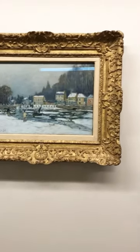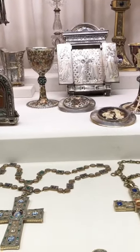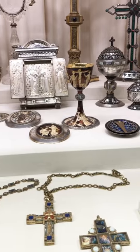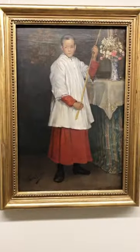We also got to see a bunch of really cool rosaries, chalices, and other Catholic antiquities from the 13th century, which was so cool, and also paintings by well-known artists such as Claude Monet and this altar boy painting by Pablo Picasso.